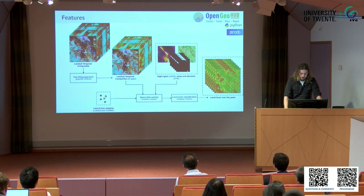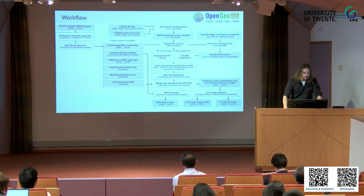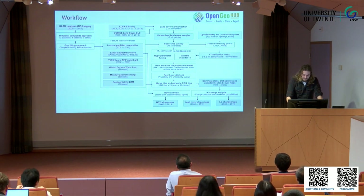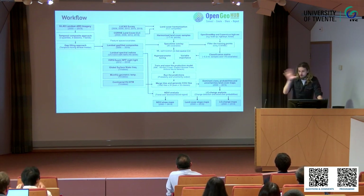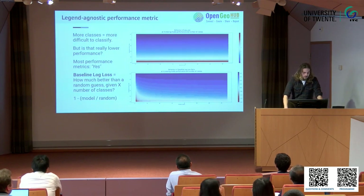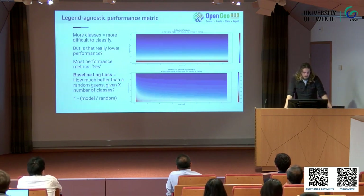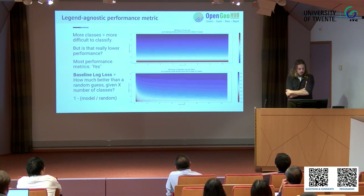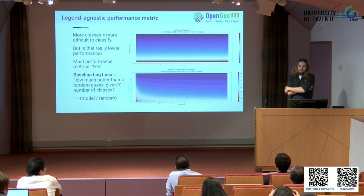Basically, these things you see on the screen right here — Leandro already covered this mostly, so I'm going to gloss over it, also because I'm not sure how much time I have left. Machine learning, AI — right-ish. This is something I find interesting because it's hard, when you have a varying number of classes, to really assess how well a model does. This is something I'm working on with Carmelo: legend-agnostic performance metrics.